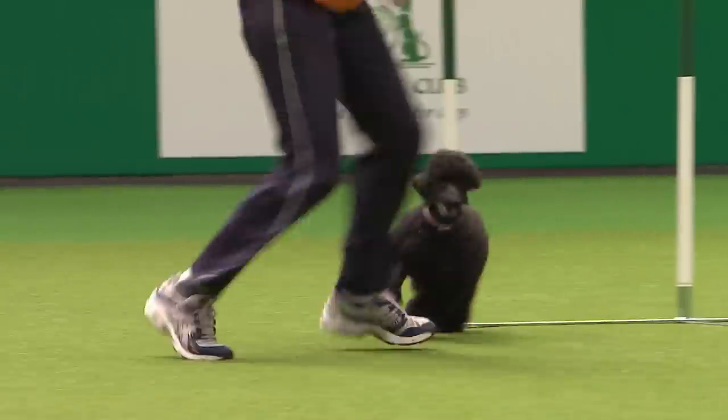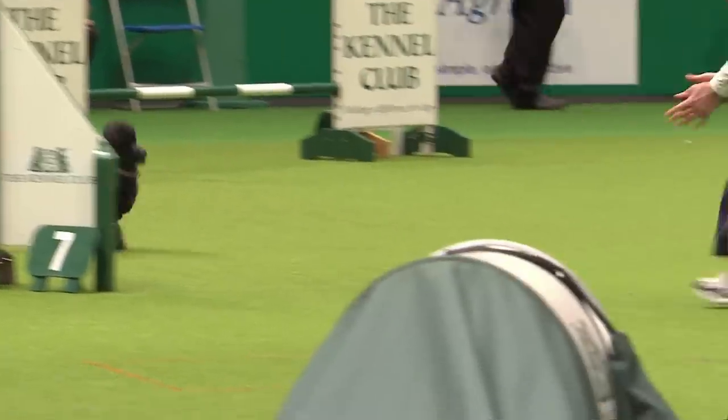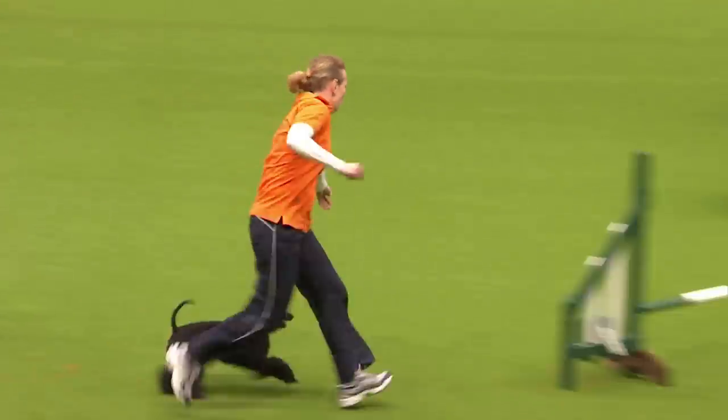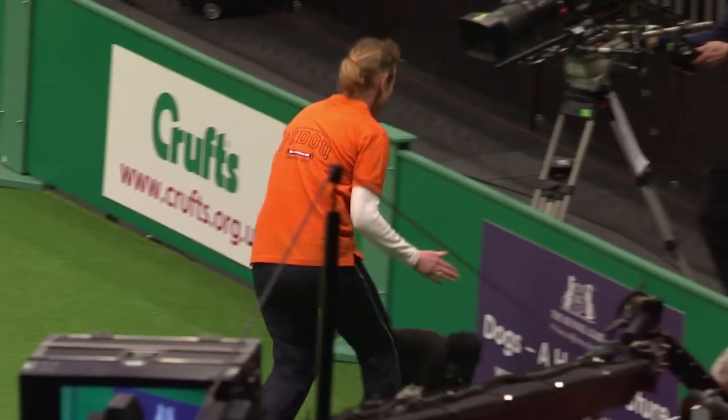So what we're going to do now is alter the size of the jumps. The course remains the same, and the hurdles now are going down to 45 centimeters.